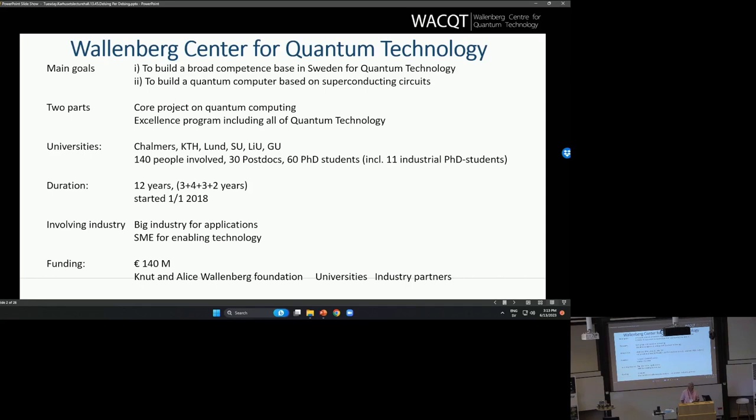There are smaller parts in Linköping and at Göteborg University. In total, we are about 140 people, 30 postdocs and 60 PhD students, of which 11 are industrial PhD students. So we are collaborating with industry in different ways, which I will come into later on. The total funding for this center is about 140 million euros. Most of that comes from the Wallenberg Foundation, but there's also co-funding from the universities and contributions from the partner companies.